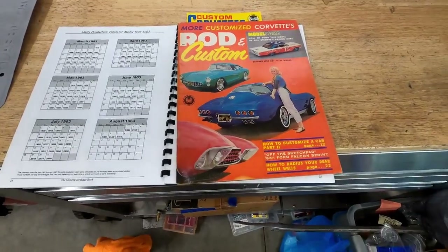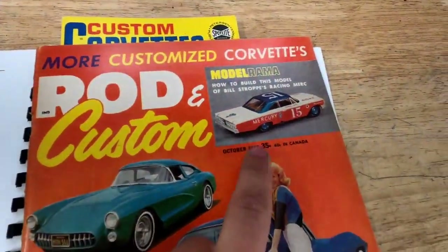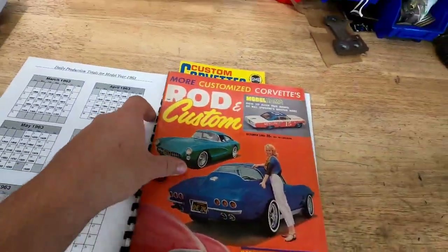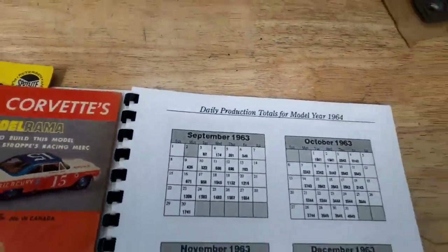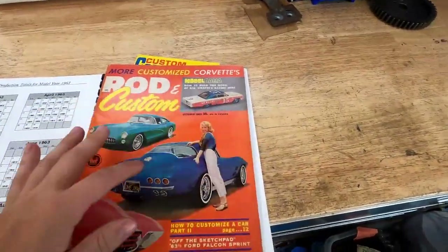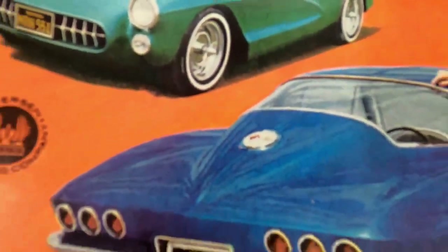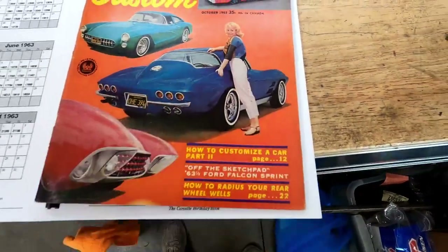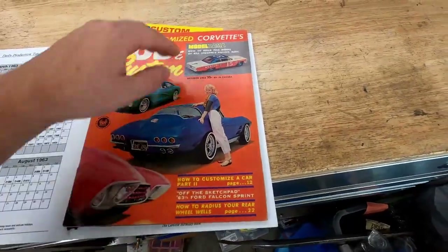I have some cool literature here that I just got — this is a Rod and Custom magazine from October 1963. In September of '63, they started making '64s, so there would have been some '64s out when this magazine came out. But there's no split in the car featured here. It has a '63 gas door lid, and you can tell by the pillar trim that this was a split window — and cutting them out was a very popular thing to do.